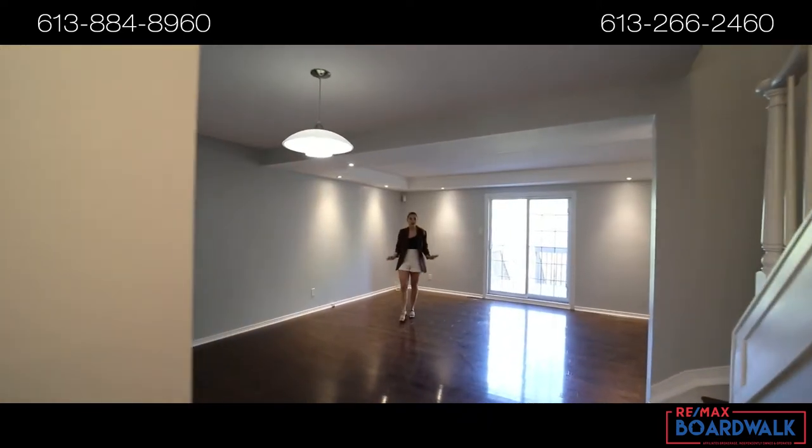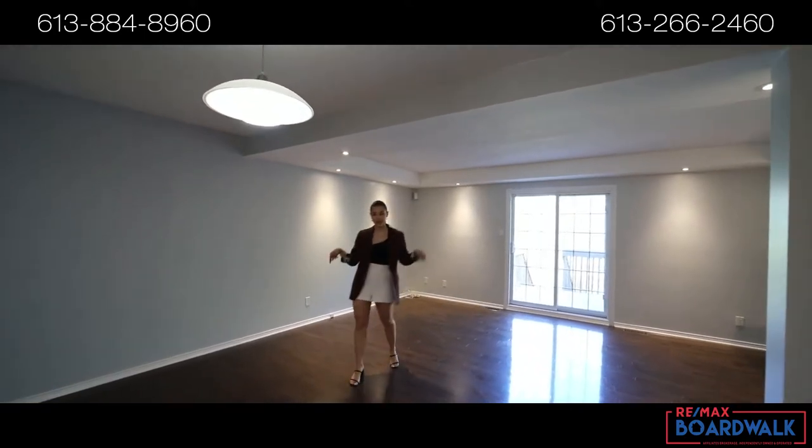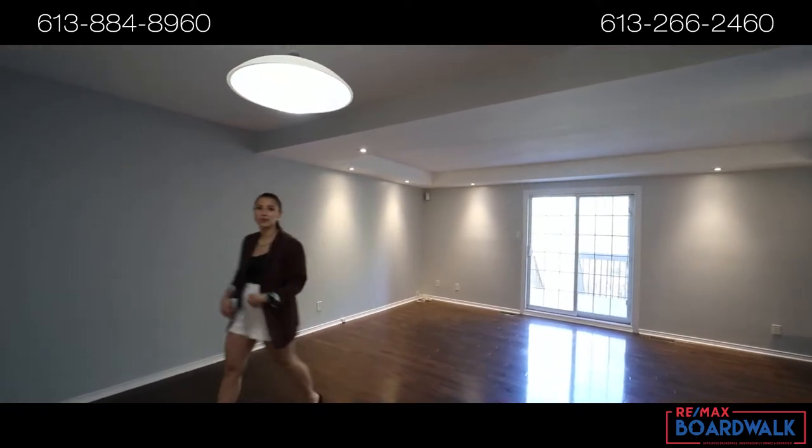You are going to absolutely love this spacious layout. You have a great view of the backyard, gleaming hardwood floors, and the kitchen has been recently refreshed.